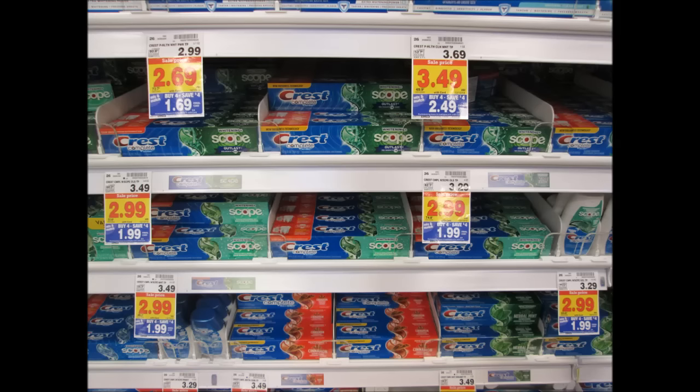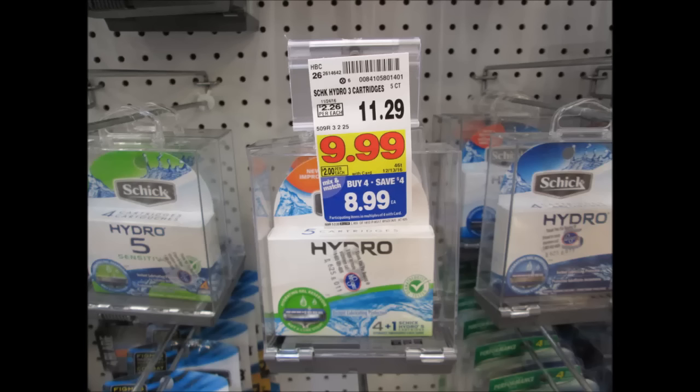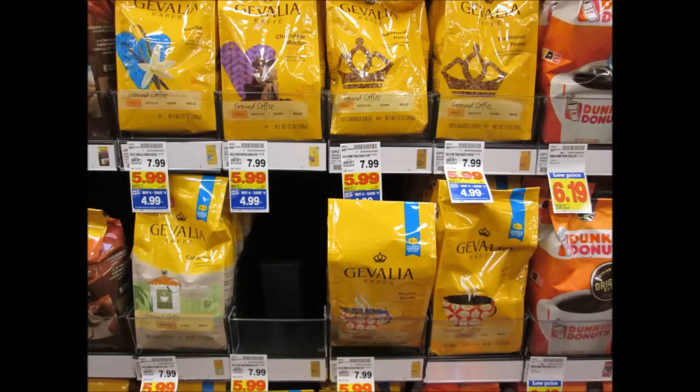I did the Schick Hydro 3 deal today only because a $4 Catalina was printing when you buy one, and that Catalina deal expires today, November 30th — so if you're going shopping tomorrow or later, I wouldn't get this. The Gevalia is not a stock-up deal either, but I needed a fourth item and my daughter wanted to try the French Roast. Print your one-dollar coupon from Coupons.com and pay $3.99 for a bag of Gevalia.